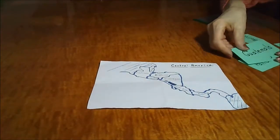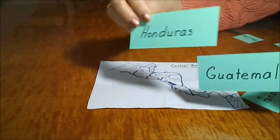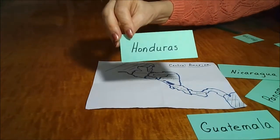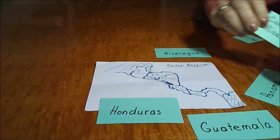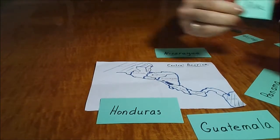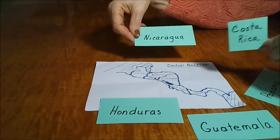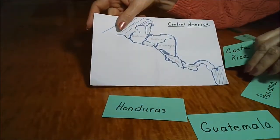I made cards for the countries of Central America. Guatemala, Honduras, and Nicaragua are larger countries than Costa Rica as far as landmass, so I made larger cards for those countries and smaller ones for the smaller countries, as I could see them on the map that I drew.